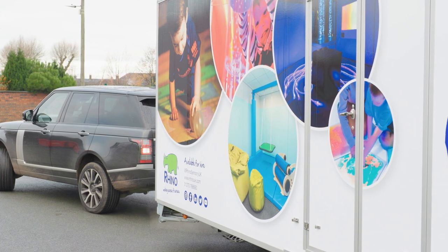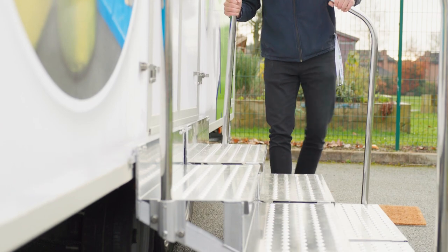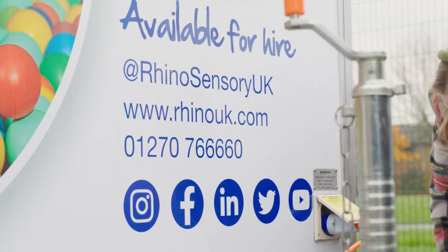So we're very pleased to launch a sensory trailer that we're going to be bringing out to sites across the UK, either for people to try or for events. We're very pleased to be able to bring sensory to you.